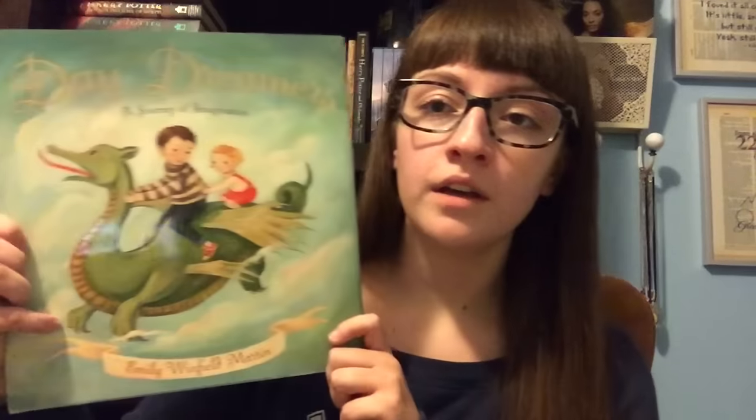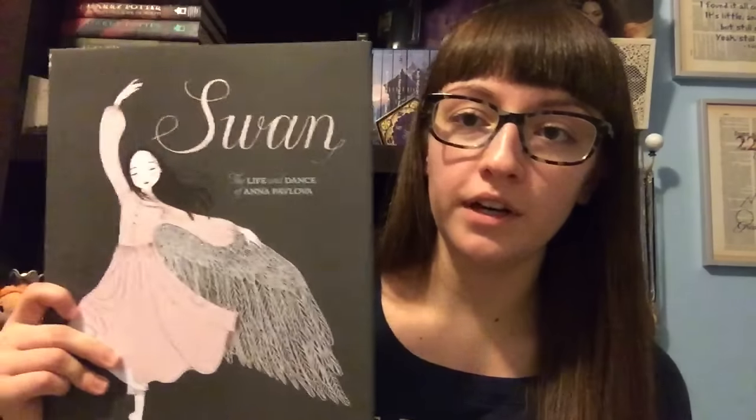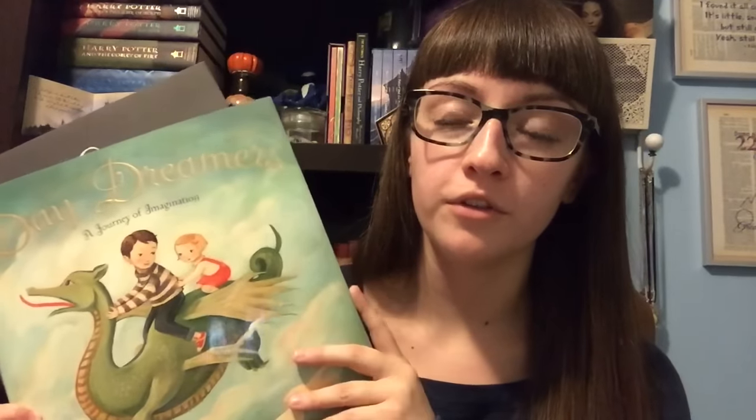The next two things I have to show you are actually picture books, and I showed them in my last video because I read them last month. They are Daydreamers by Emily Winfield Martin and Swan: The Life and Dance of Anna Pavlova by Laurel Snyder, illustrated by Julie Morstad. I just found out that Julie Morstad also illustrated Beyond the Laughing Sky — what a funny little fact! I got these two last month — one in that Book Outlet order I referenced earlier, and this one in an Amazon order. They were both wonderful and I will talk about them more in my picture book review video coming hopefully in the near future.